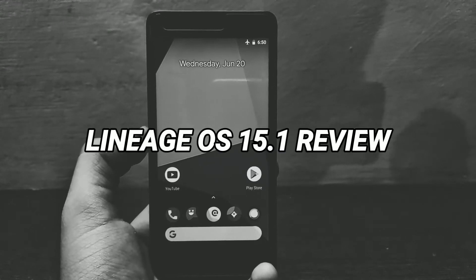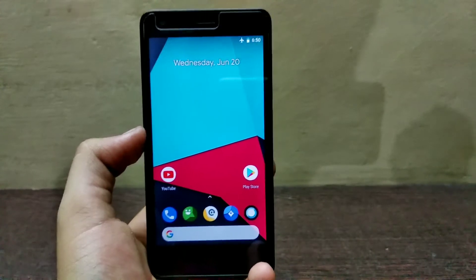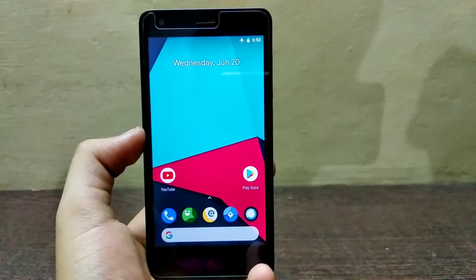Hey, what's up guys. In this video I'm going to show you the LineageOS 15.1 for the Redmi 2 and Redmi 2 Prime, so let's get started.